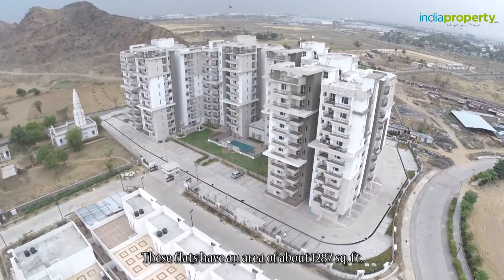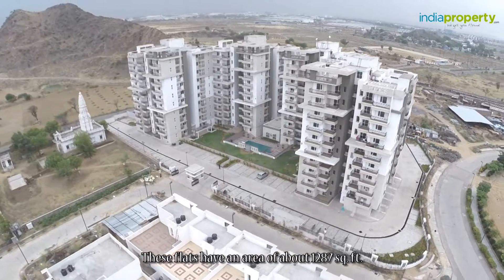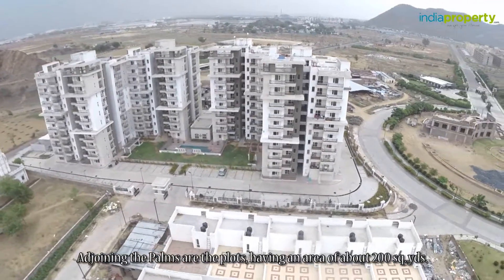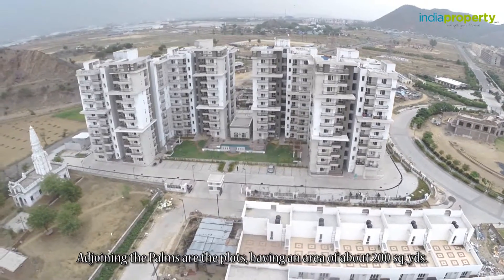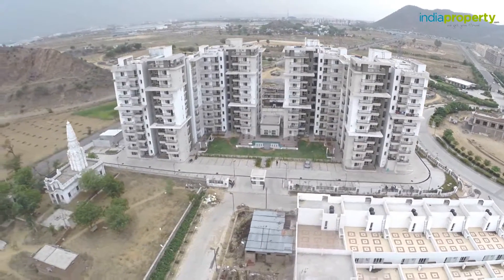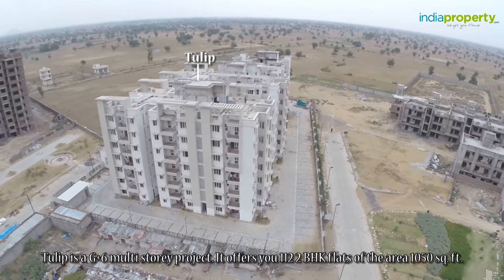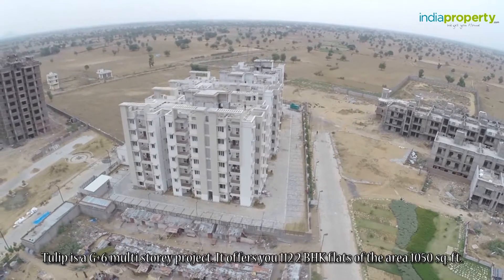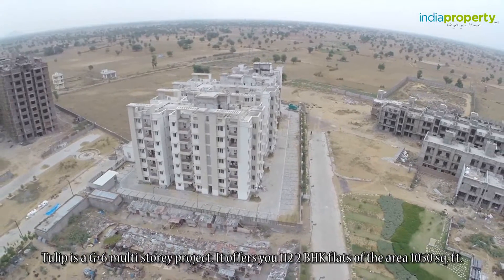The flats at The Palms have an area of about 1,287 square feet. Adjoining The Palms are plots having an area of about 200 square yards. Tulip is a G plus six multi-story project offering 112 two BHK flats of area 1,050 square feet.